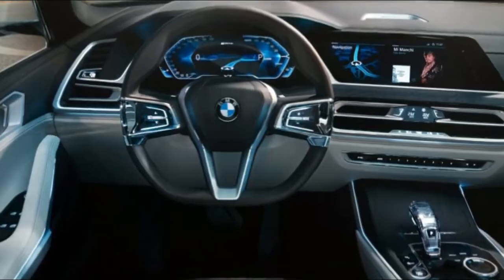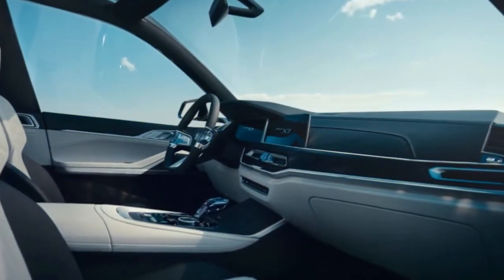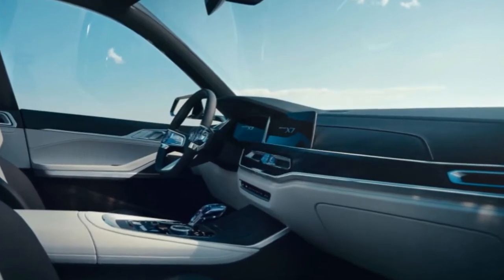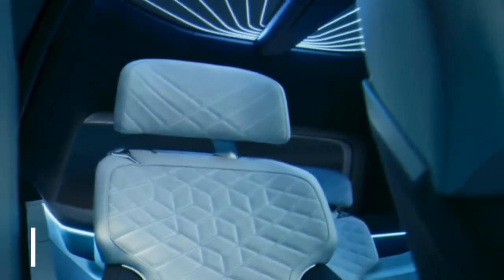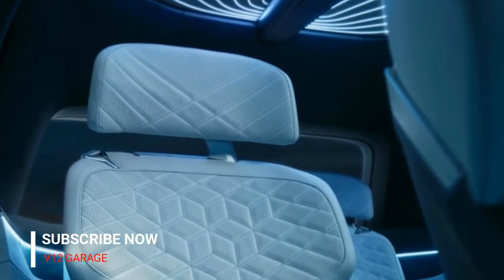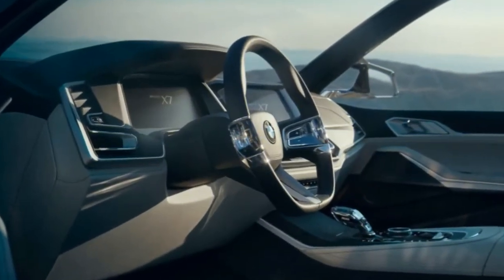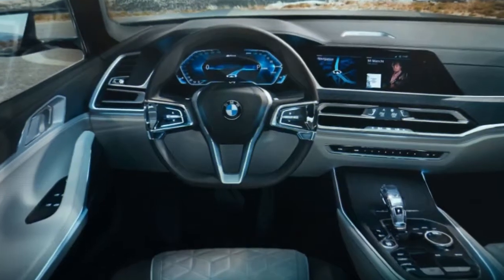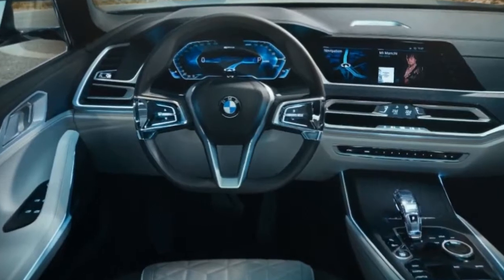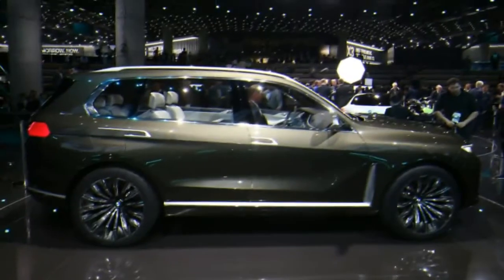Much of the derision toward the new BMW X7 is directed at its twin kidney grille, which BMW clearly made as large as it could. The company was probably trying to go for a bold, proud look, and also to fill up space on the large SUV. Unfortunately, the result is something that lacks the subtlety BMW fans like, and, as many forum users pointed out, bears a strong resemblance to buck teeth.